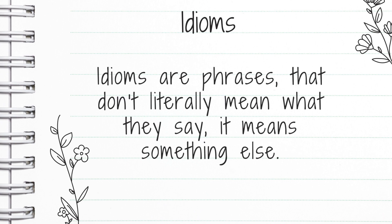Idioms are phrases that don't literally mean what they say — they mean something else. You might be thinking this sounds similar to a metaphor. It does sound similar, but they are different. So idioms are phrases that don't literally mean what they say. Let's explore what that means.